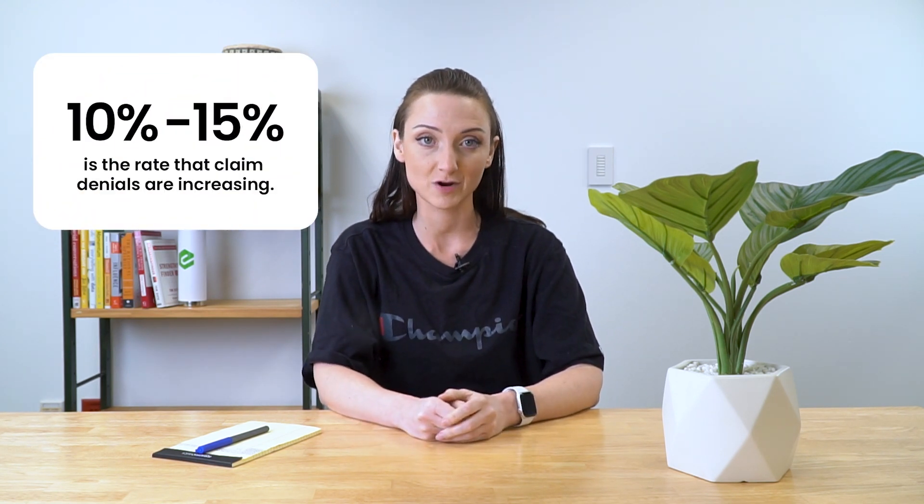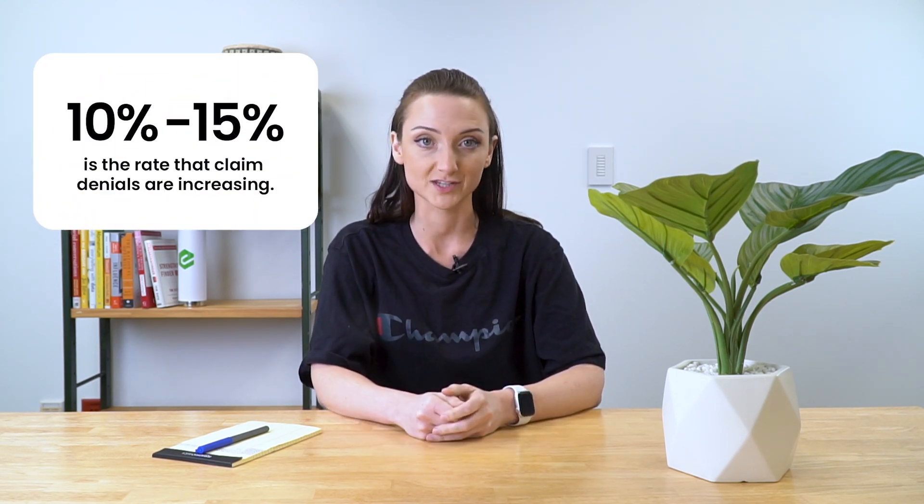According to Experian Health's 2022 State of Claim Survey, 30% of health care professionals say that claim denials are increasing anywhere from 10% to 15%. Thankfully, claim management teams have the option to appeal most of these denials, or else that would be a lot of lost revenue.